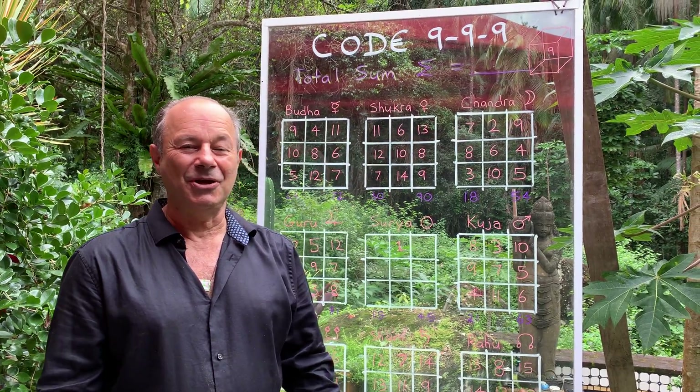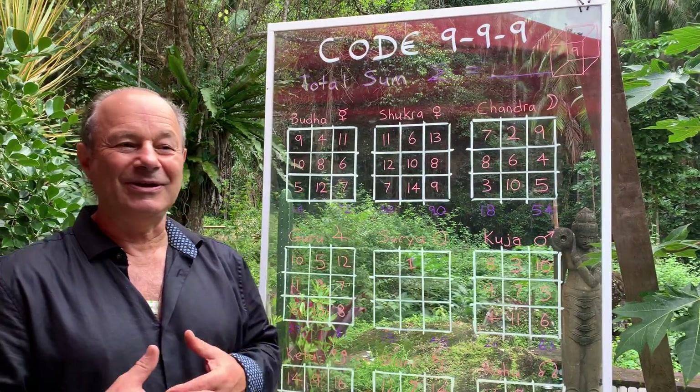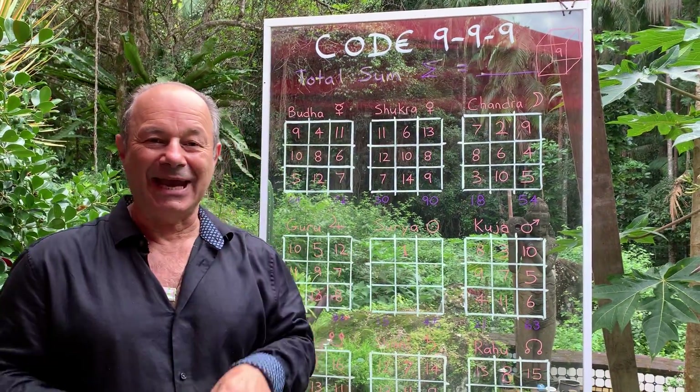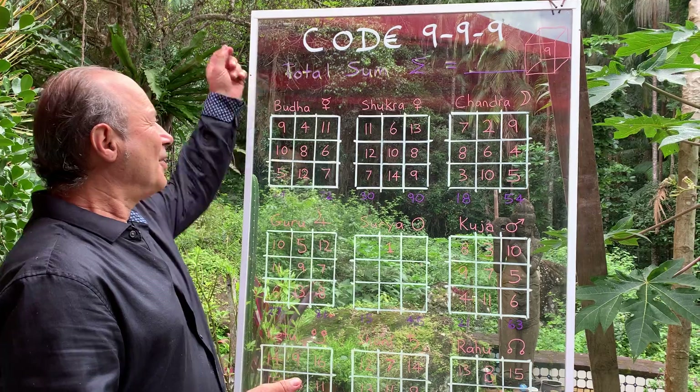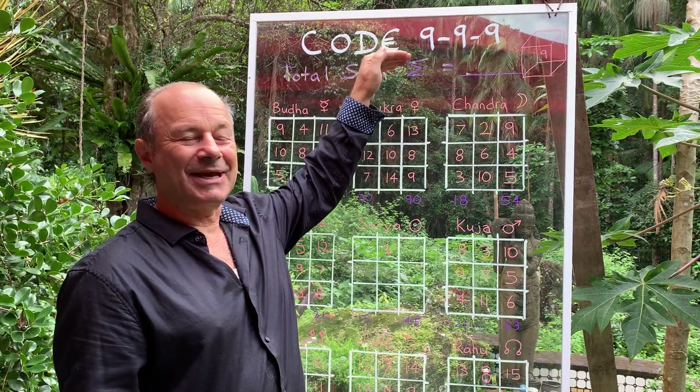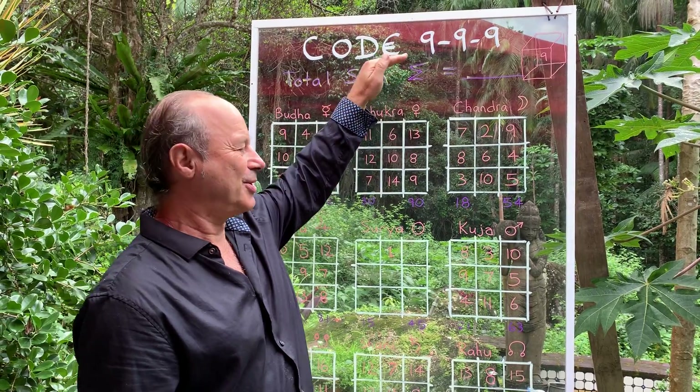Welcome. I have an amazing new code that I want to reveal. It's a synthesis of Western astrology and ancient Indian astrology. I've got a name for it — it's called Code 999. And at the end of this short presentation, you'll understand why it's a triple nine code.